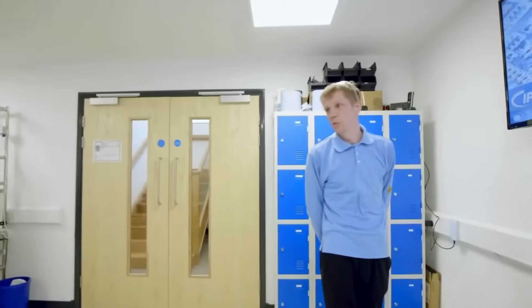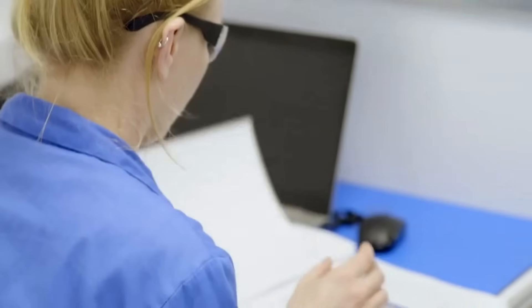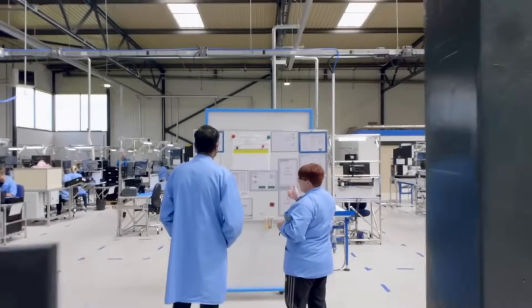Training implements good quality from the start, whereas a quality team find things as they're happening or after they've happened and retrospectively look at ways to stop that happening moving forward. We strive to build quality into our product and we do this by taking a proactive approach rather than a reactive approach.